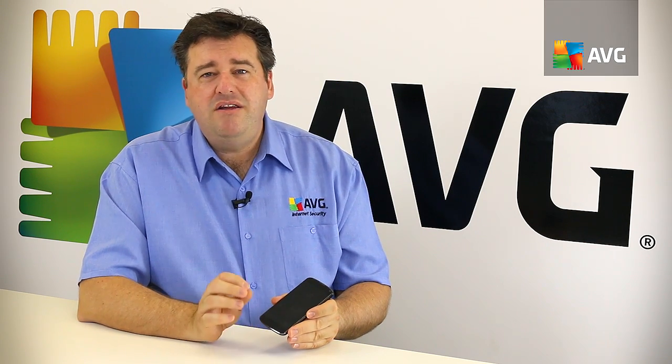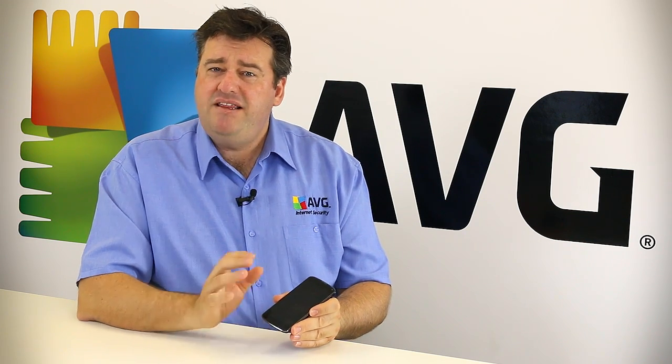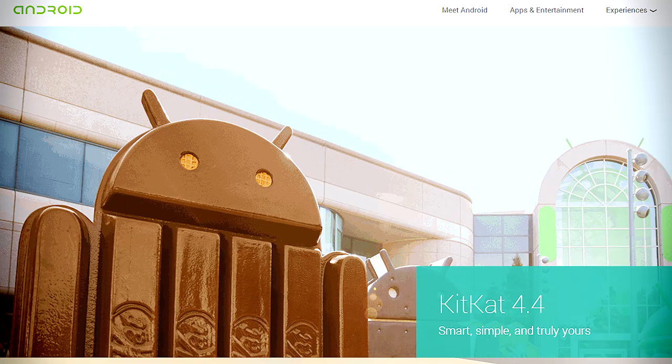We're going to cover seven key tips in this talk, and the first one is around upgrading and updating your Android phone — not only the operating system but also all of the apps that you have on it. The problem we have with Android is that there are many people with Android phones and many different versions of the Android operating system. At the time of recording this, the latest version is 4.4, given the affectionate name KitKat.